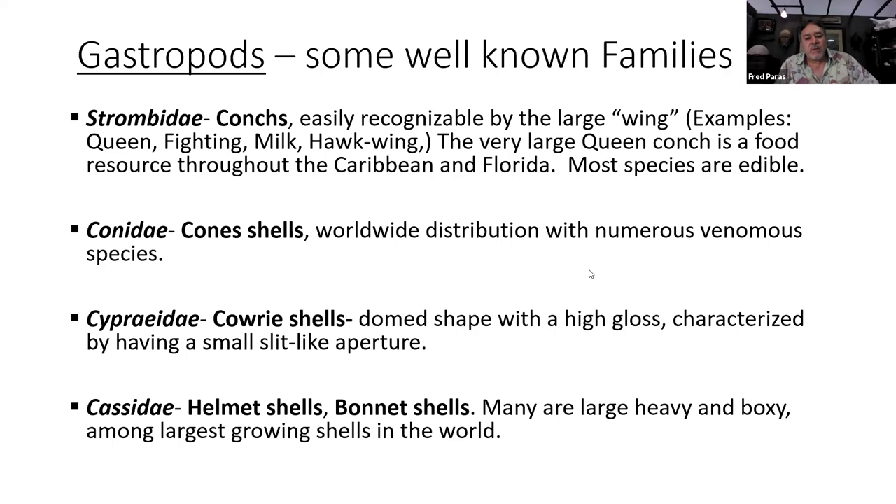Cowrie shells — the Cypraidae — are the ones with the high gloss dome-shaped shell and a slit-like aperture. These are among the more beautiful shells. There are people who only collect cowrie shells, which is probably wise because shells can be a big endeavor if you try to collect everything. The last group on this slide is the Cassidae — the helmet shells and bonnet shells. Many of these are large, heavy, boxy shells and are among the largest growing shells in the world.